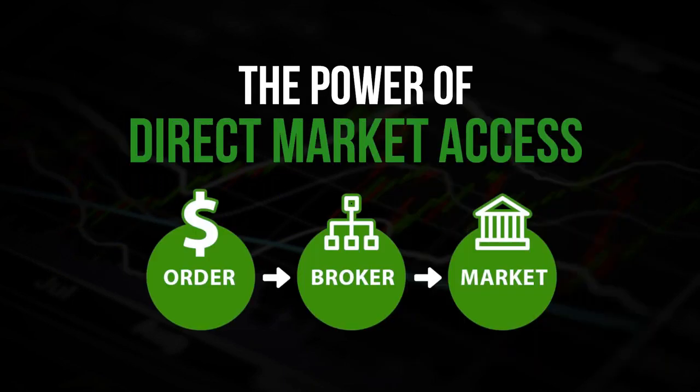First, let's talk about direct market access, or DMA for short. Many of you who come to us have been attracted by our low commission structure and our access to shorts. You may not have been familiar with the term direct market access. DMA is a term used on Wall Street relating to facilities that give the buy side a way to interrelate directly with the order book of an exchange.